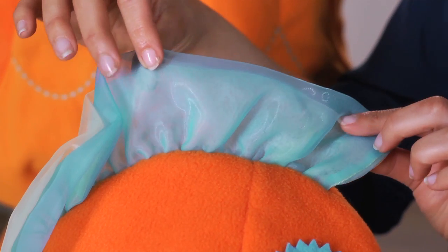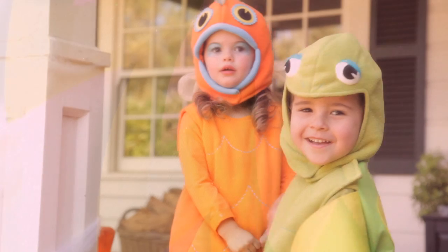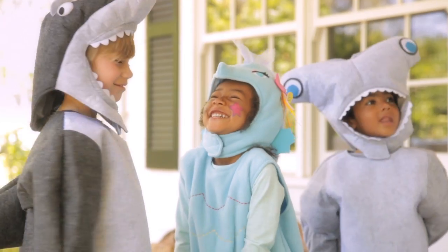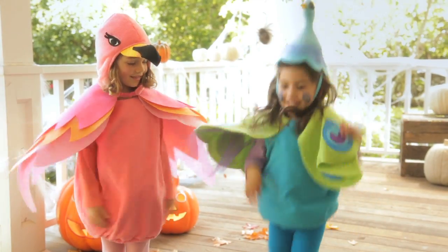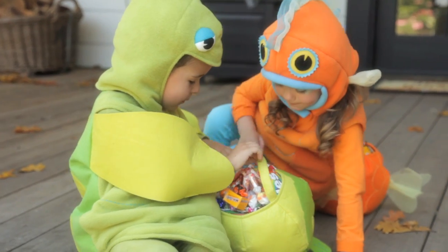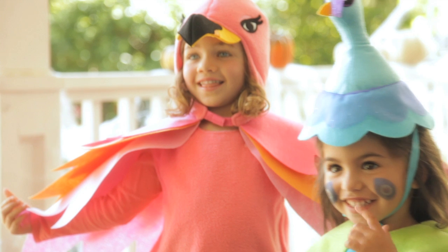Pottery Barn Kids costumes are unique because of our incredible attention to detail and the quality of all of our fabrics. It is important to us that the costumes speak to the child wearing it and we are all about having fun, capturing the whimsy of dressing up and embarking on an adventure. Even though the costumes are designed for one magical night, we hope it captures their imagination for the whole year.